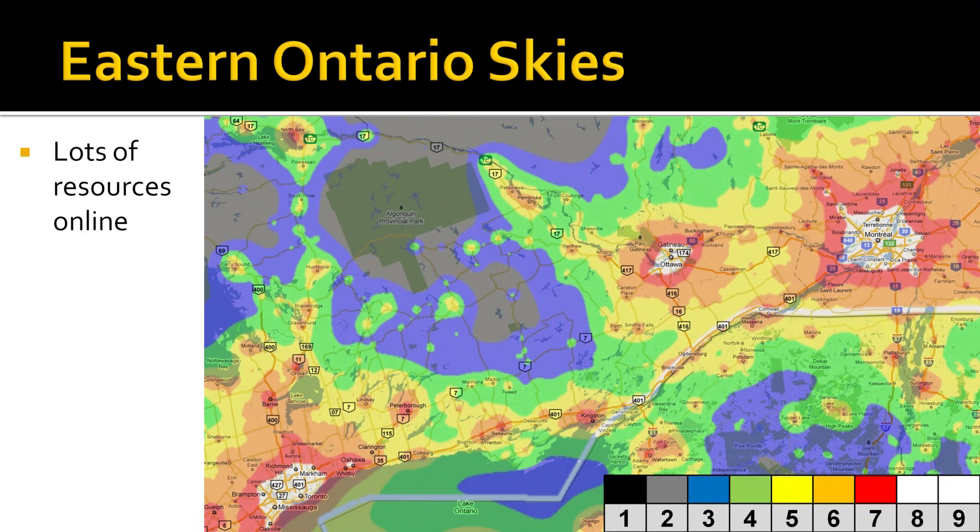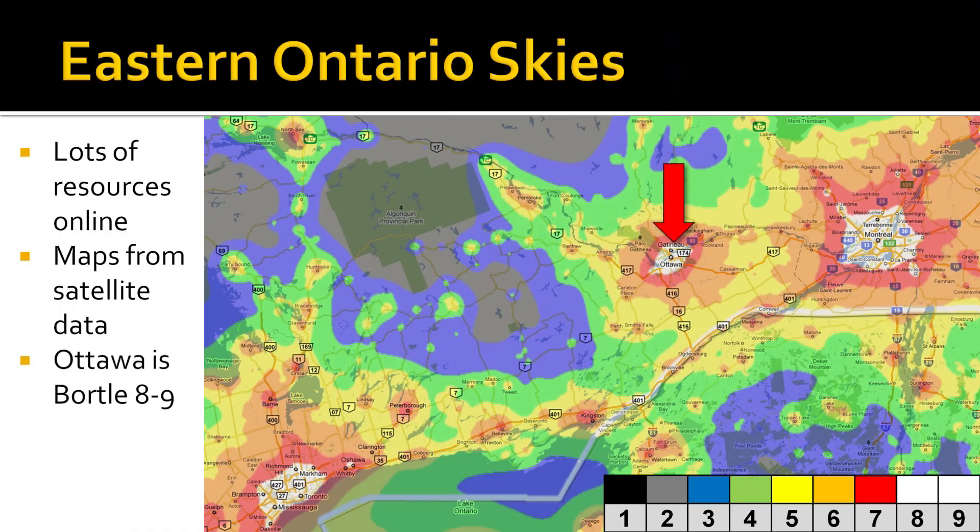If you want to know more about the quality of our night skies, there are lots of resources online, including maps of sky darkness like the one shown here for Eastern Ontario, Canada, which has been generated using satellite data. Very clearly you can see that where there are people, there is light pollution. Most of the city of Ottawa, where I live, is Bortle 8-9. To find skies as dark as Bortle 2, I need to drive at least 90 minutes west into Lanark County. For those of us who are not able to drive to a dark sky, do we just give up on astronomy as a hobby? Of course the answer is an emphatic no.